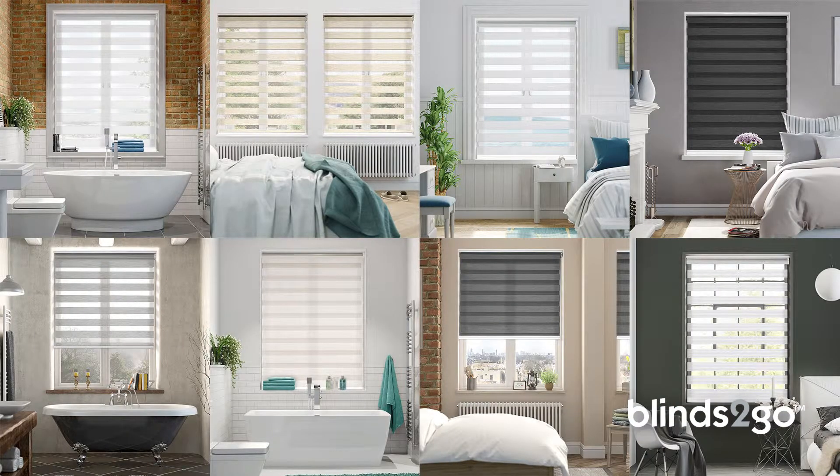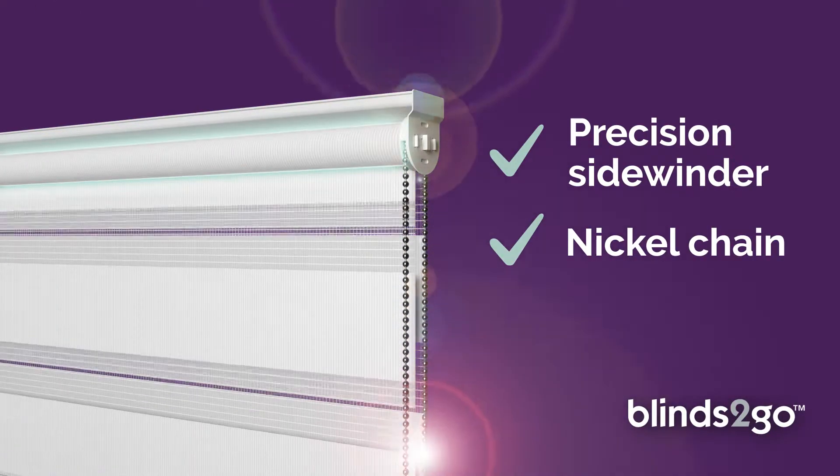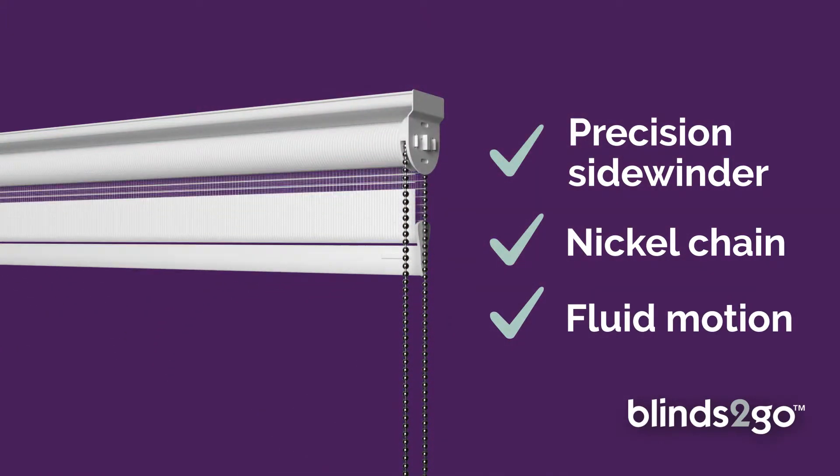Plus a stunning selection of textures and tones to help create the perfect look for your home, all finished off with a stylish nickel chain for fluid motion and pinpoint accuracy.